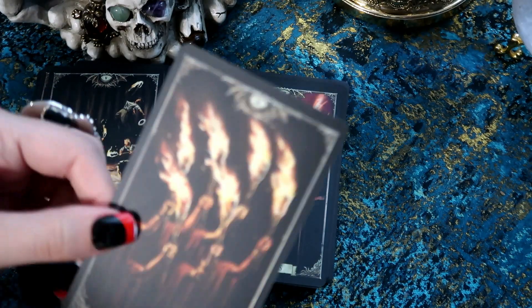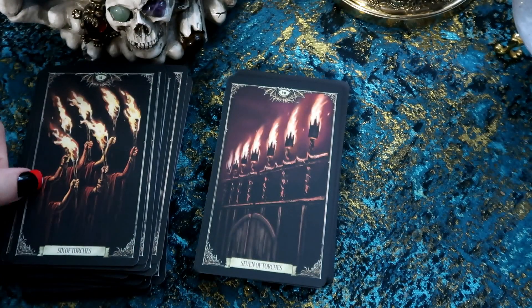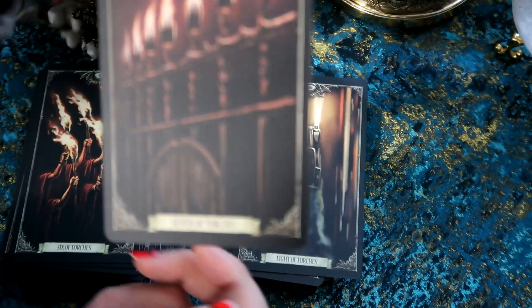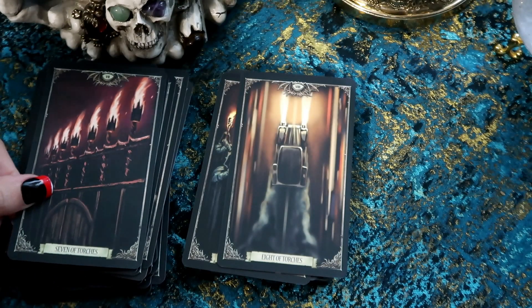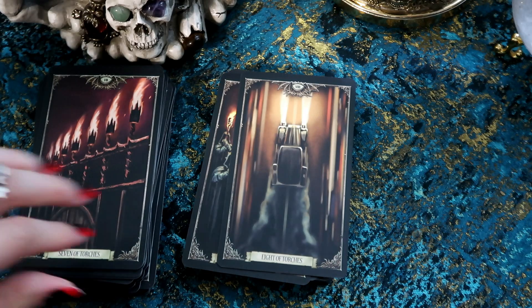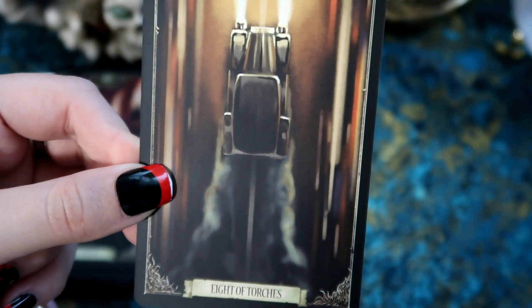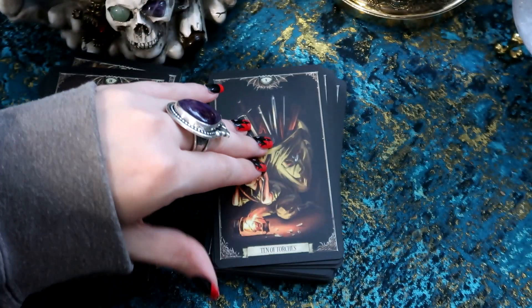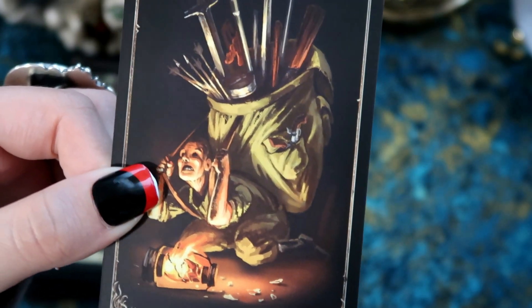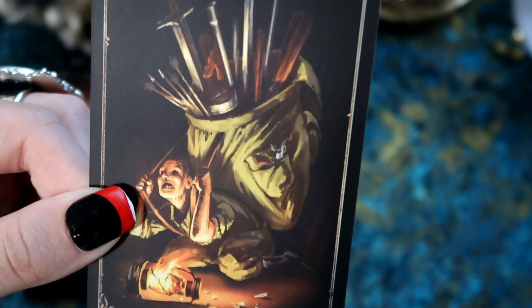The Five of Torches and Six of Torches. We have the Seven — I feel like some cards have more going on than others. This Seven of Torches is quite similar to the Rider-Waite Eight of Torches. Then the Eight of Torches — not quite sure what this depicts. The Nine of Torches. The Ten of Torches is a cool one — look at her facial expression and the lantern smashed. She's just carrying a lot.